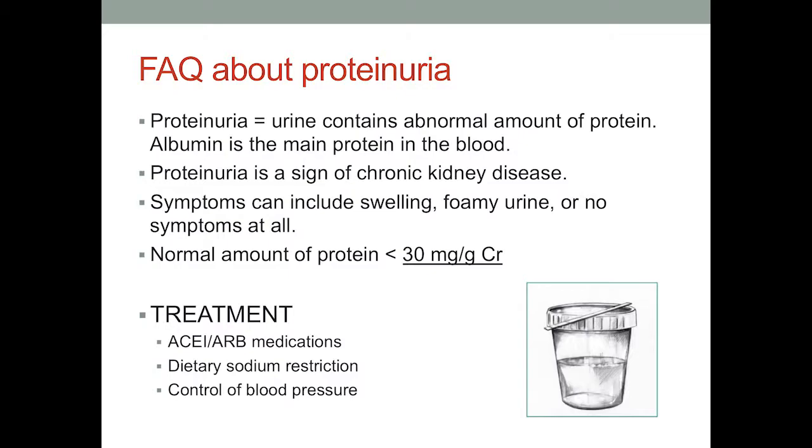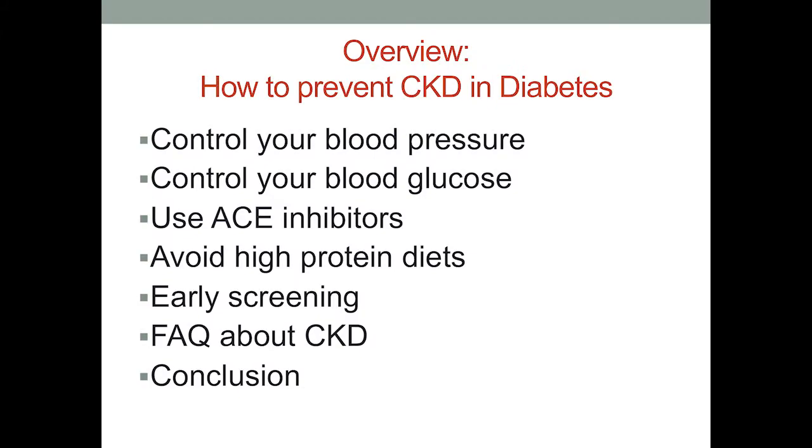Those are all measures to help keep the protein in your urine under control. How do you prevent chronic kidney disease if you have diabetes? These are the main interventions: control your blood pressure, control your blood glucose, use ACE inhibitors, avoid high-protein diets, make sure you have early screening. This presentation will also include some FAQs and a conclusion.